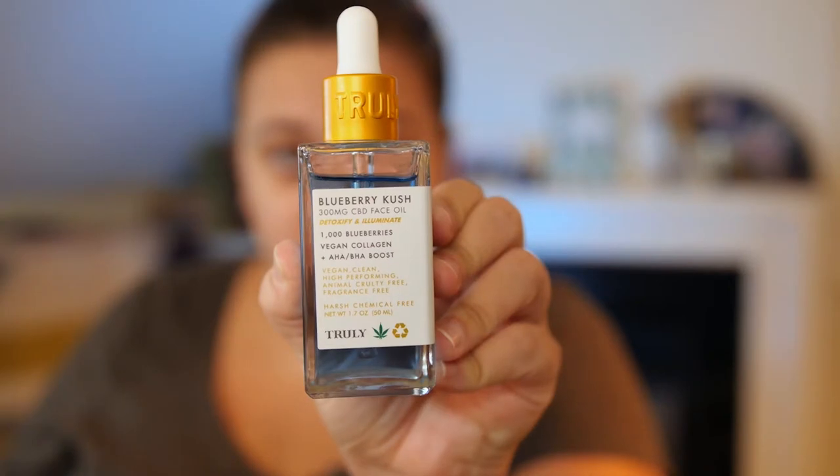I'm on Ulta right now. It says formulated with a powerhouse blend of antioxidant rich oils, AHAs, BHAs, and vegan collagen. Truly's Blueberry Kush CBD face oil turbo charges any moisturizer it's combined with. This nourishing potent miracle oil sinks instantly into the skin, leaving it remarkably soft, luminous, and hydrated. I wouldn't say that it instantly sinks into the skin — I've probably had it on for about a minute and I still feel it on my face, so let's see how long it actually takes to sink in.